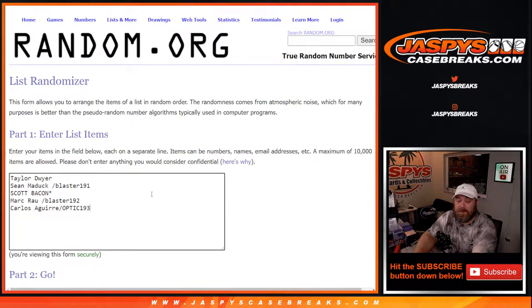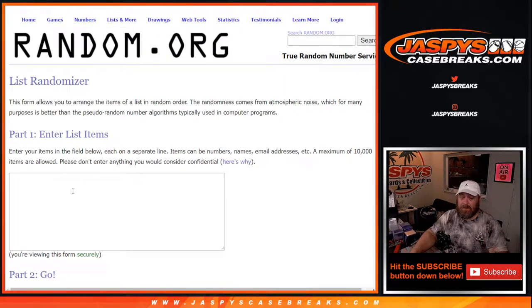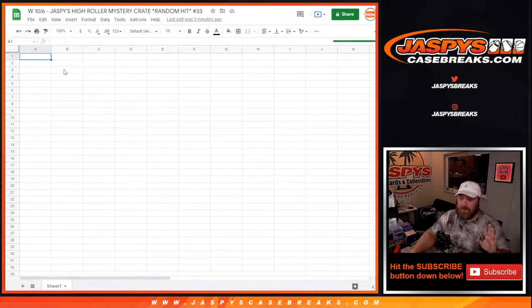Here is our list of customers. Thanks to everybody for getting in, from Taylor down to Carlos Aguirre. Carlos won his spot in Optic 193, as did Mark and Sean Maddock. Thanks to everybody else for getting in, whether you bought spots straight up or won spots. We're going to type in the hits in the order I pull them, then randomize both lists and pair them up — whatever name gets matched with a hit is what you get.